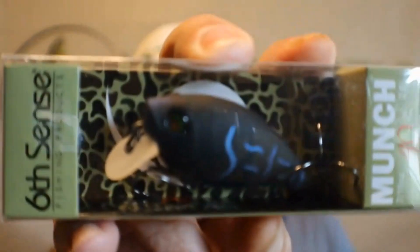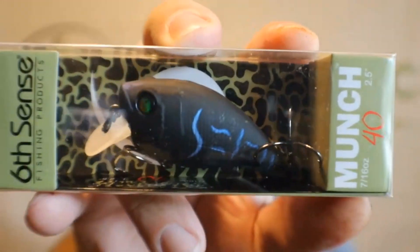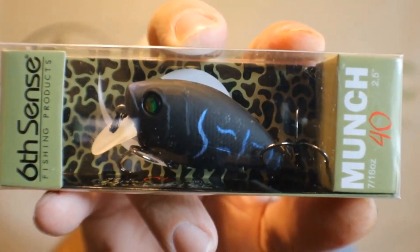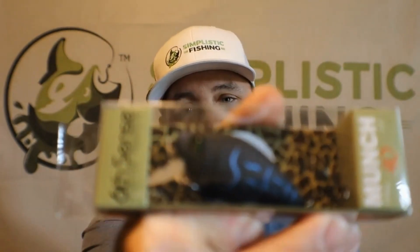Next we've got the Munch 40 — dives about two and a half feet. This is the black color. Remember when I told you guys a couple videos ago that black is like the new thing? It's the new Taylor Swift of bass fishing — this black crankbait. That was a horrible dad joke. Anyway, the Munch is just a square bill. Throw it around riprap right now — I can't say that enough. Fishing around riprap and also shallow cover like laydowns and debris. Good little bait to be throwing.